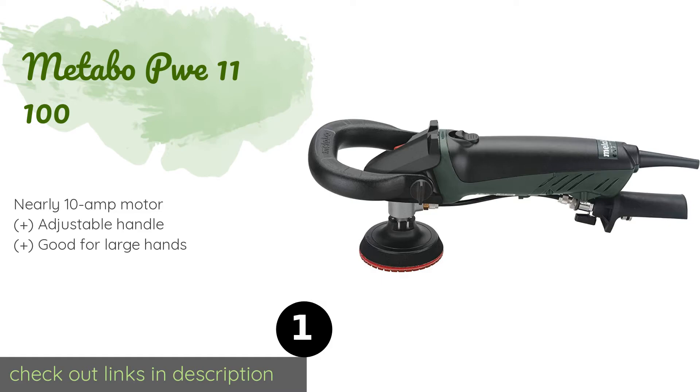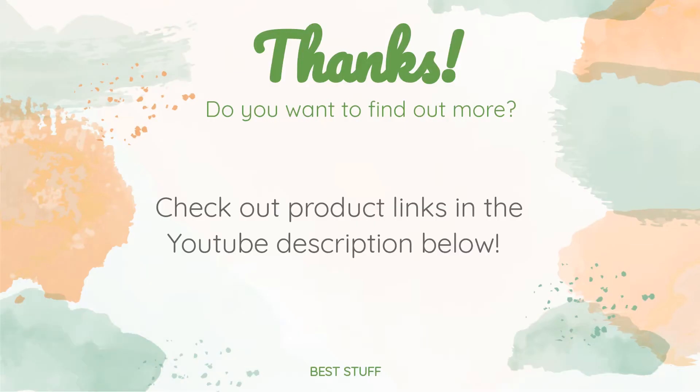This product is available on Amazon for $269 — check out the link in the description. Thanks for watching and hope you liked it. As always, all the links about the products will be in the description below, so if you want to find the best prices and more information that we might not get a chance to mention in the video, be sure to check them out.